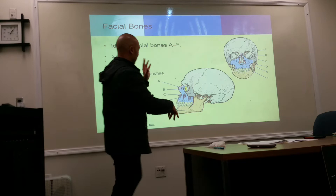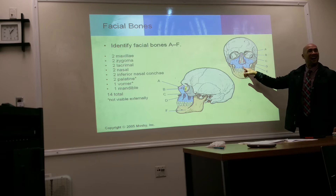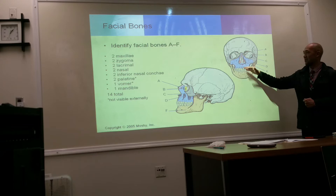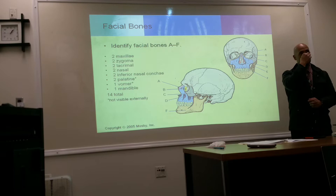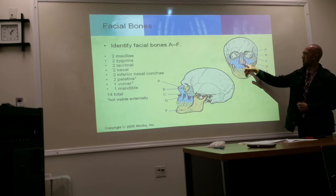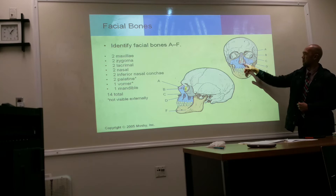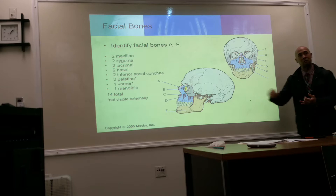So this is the maxilla right here — that's part of the mouth, the upper jaw. We have our cheekbones here, and a pair of nasal bones, which is the bridge of your nose. Most of your nose is composed of cartilage, so there's only a small portion that's bone. Then we've got the inferior nasal concha here, which is found within the nasal cavity.